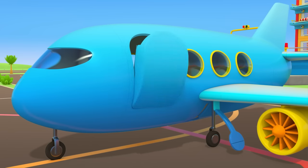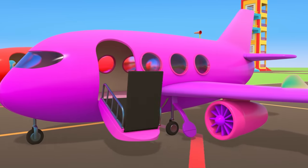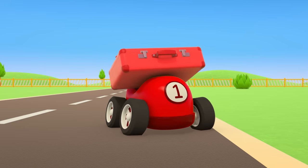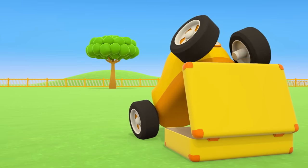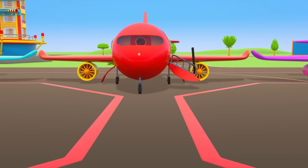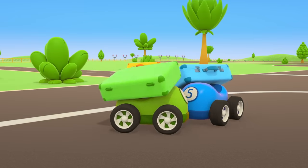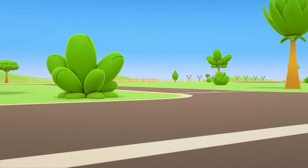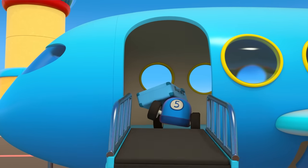Some planes have landed at the airport. All the different colored planes are letting down their air stairs. Here come the passengers — they've brought their suitcases along to the airport. Come on, yellow car, don't fall behind! Don't take too long packing. Time for the passengers to take their seats. The red car is taking the red plane, the purple car is taking the purple plane, and the blue car is taking the blue plane.